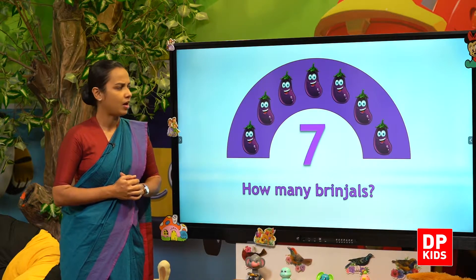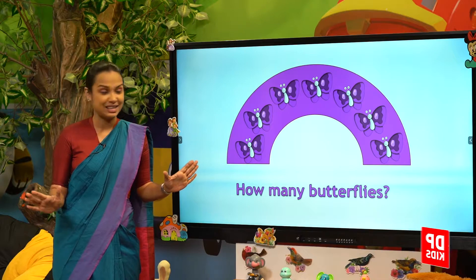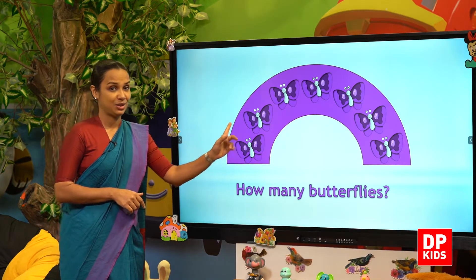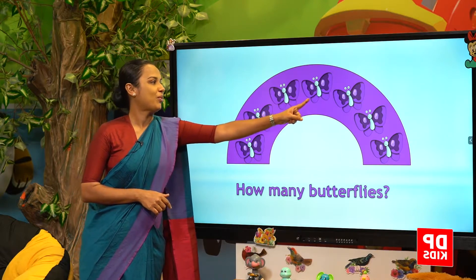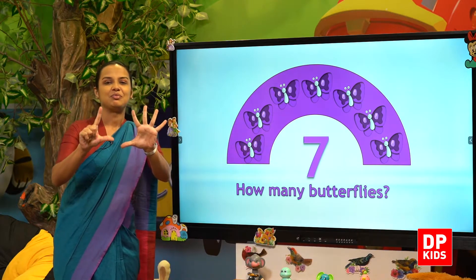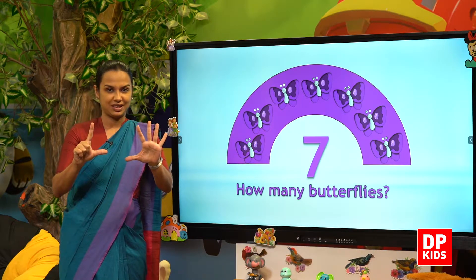We have another thing to count. Butterflies, Kitty. How many butterflies are there? One, two, three, four, five, six, seven. Seven butterflies. So we have counted seven objects.